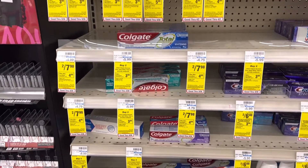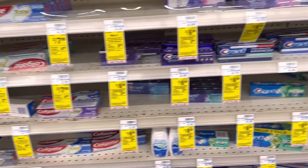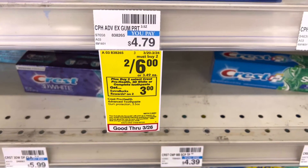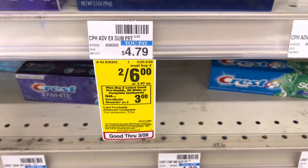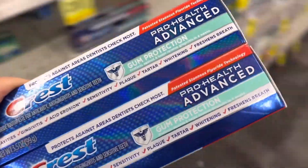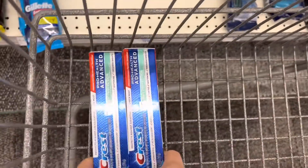The first deal I wanted to pick up in store was the Colgate deal, but this store is out of the Colgate toothpaste that's two for $7.98. So I'm just going to move on to the Crest deal. Select Crest Pro Health, 3D White, or Complete Toothpaste is two for $6. When you buy two, you'll earn back $3 in Extra Care Bucks. So I'll grab two for $6.